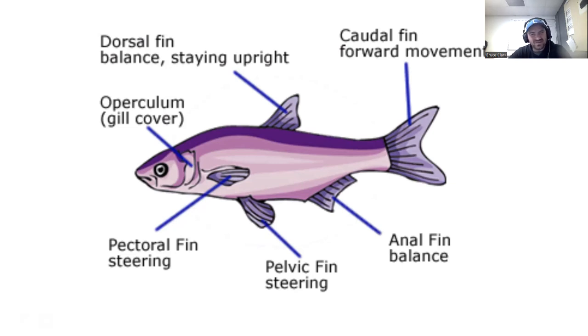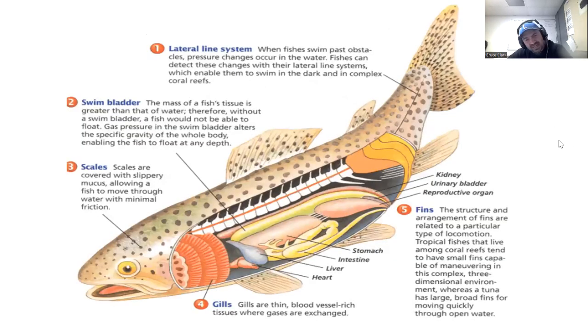Those fins are not there at random — they provide very specific functions and make fish the fantastic swimmers they are. The operculum, or gill cover, was covered before. Fish also have a variety of internal organs: heart, liver, intestine, and stomach. Often when filleting a fish, one of the biggest organs you might see is the reproductive organs, especially if they're full of eggs.